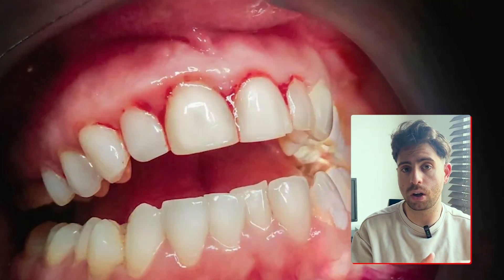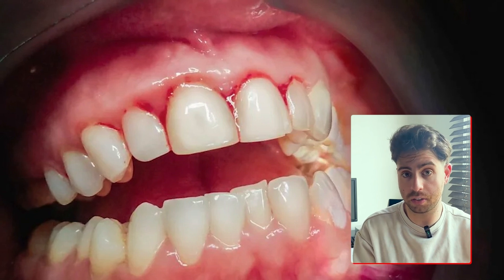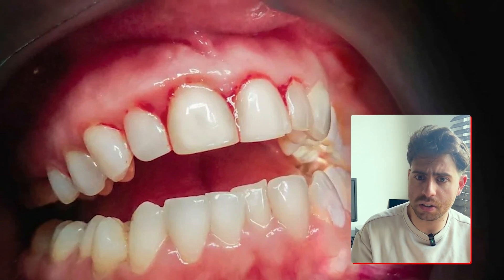The blood vessels in your gums expand and white blood cells flood the area, and fluid starts to leak into the tissues. Basically, this is inflammation. And although it's meant to protect you, it can actually lead to damage if it's left unchecked.